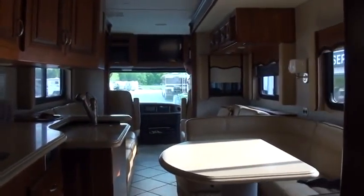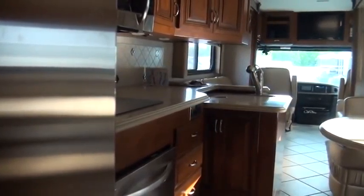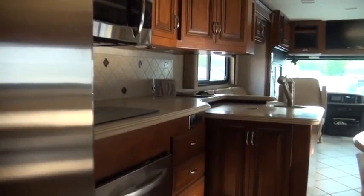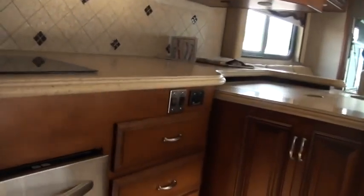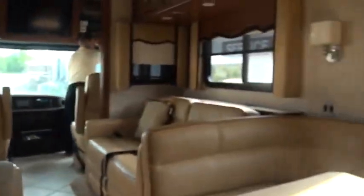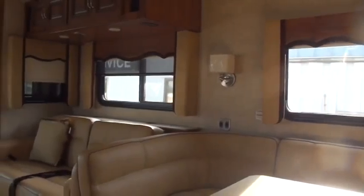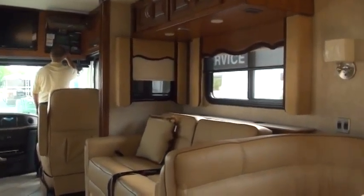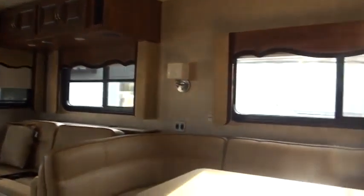Don is actually putting a slide out as we speak, so you're getting a live action shot. There you go — now the other slide is going out. You can see the extra room already — probably end up with six or seven extra feet. And this is obviously the big slide going out even more.